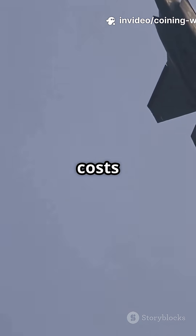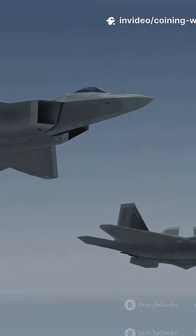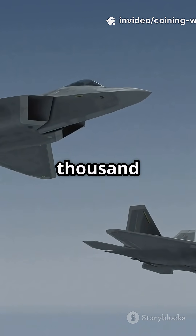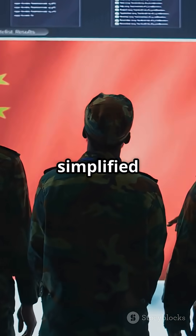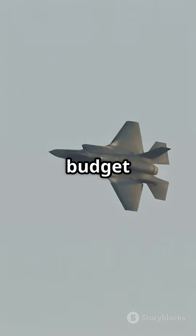The J-20's exact maintenance costs aren't public, but analysts estimate it's cheaper per hour — maybe around $40,000 to $60,000 per flight — thanks to simplified logistics and lower costs in China. Still, it's no budget aircraft.